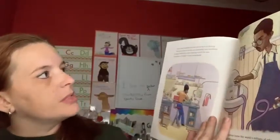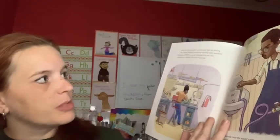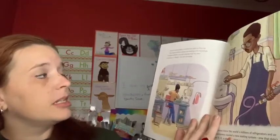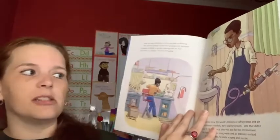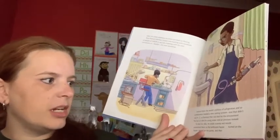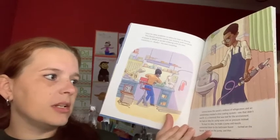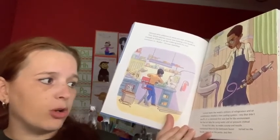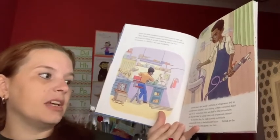Ideas for other problems to solve just kept on flowing — whether Lonnie was working with hundreds of people at NASA or up late tinkering on his own inventions in his own workshop. Lonnie knew the world's millions of refrigerators and air conditioners needed a new cooling system, one that didn't use R-12, a chemical that was bad for the environment. He had an idea for using water and air pressure instead.